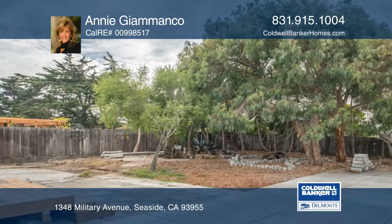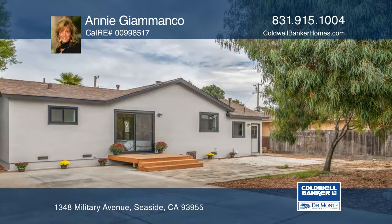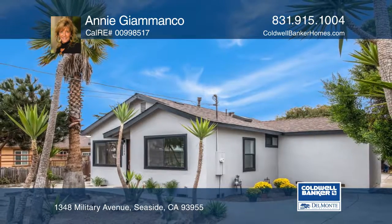The yard offers plenty of natural shade and sunshine in one of the most desirable locations. Make this one-of-a-kind home yours today by calling Annie Giamonco.